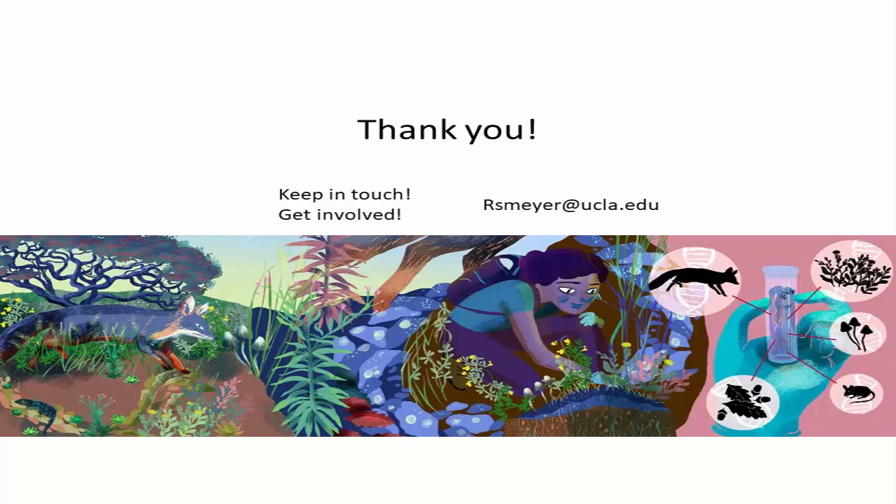In the protected area we've seen more anemones, more other echinoderms, and more tunicates — those basal chordates that look like little polyps but are actually close to vertebrates. They're beautiful. So we see more of those in the marine protected area as well.